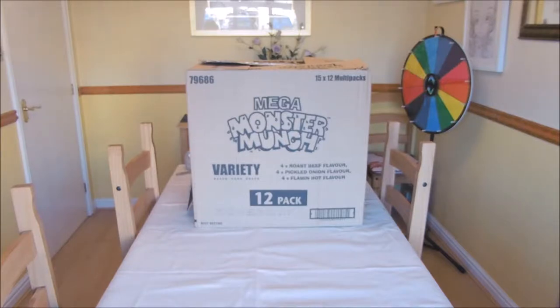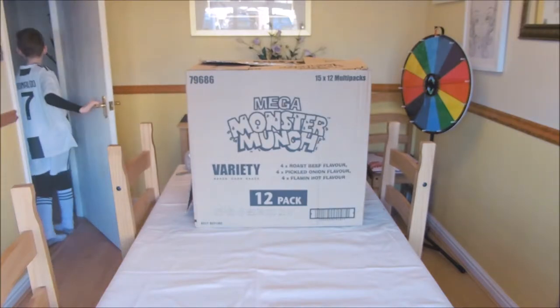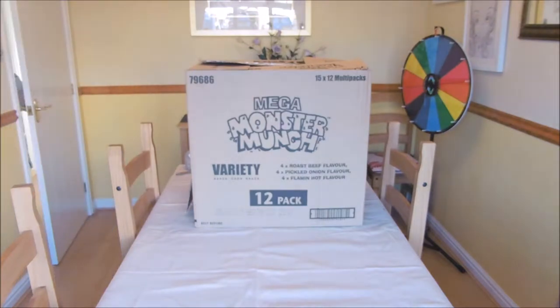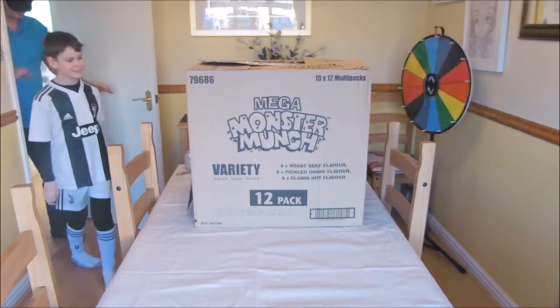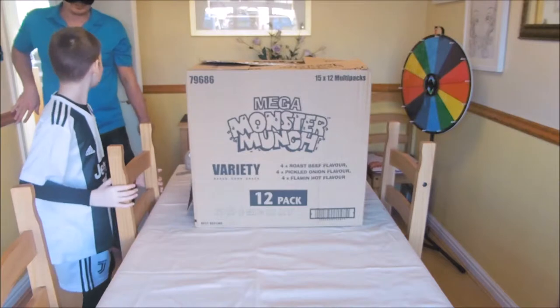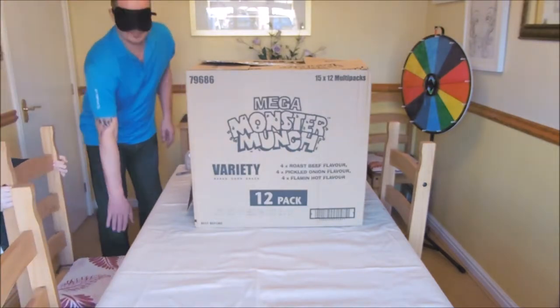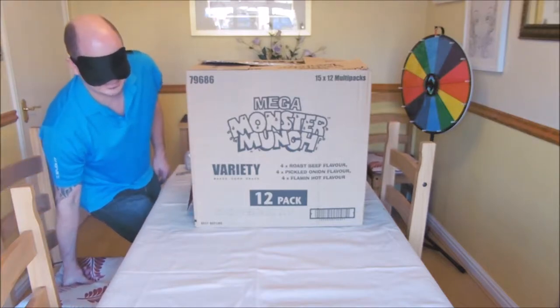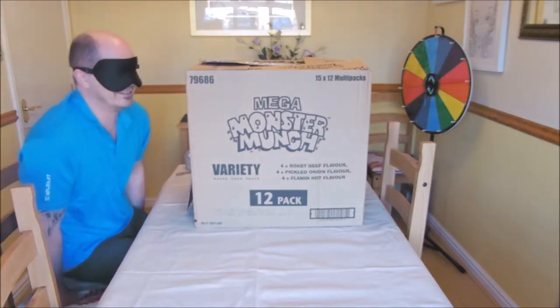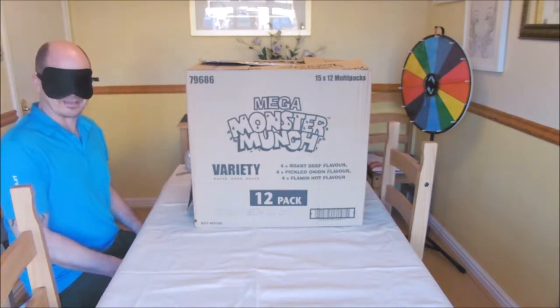Alright, so now I'm going to bring my dad in. I hope you've got some nice cuddly things. I'm going to get five out of five.